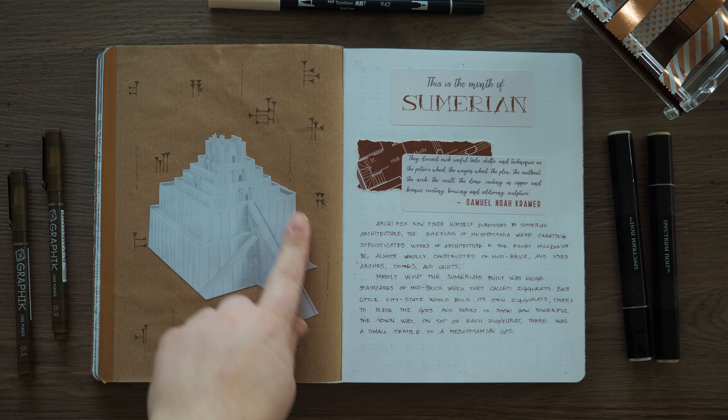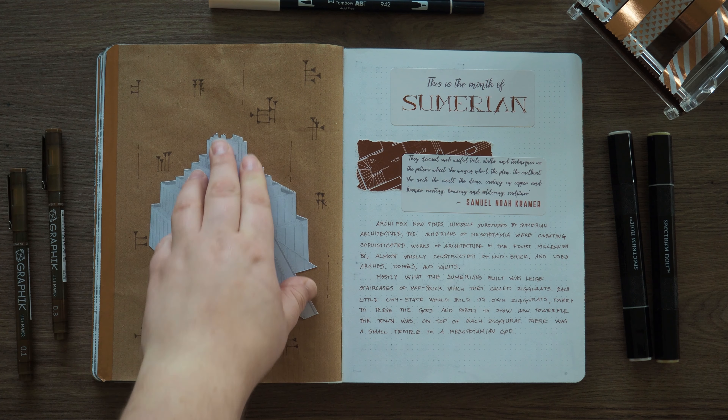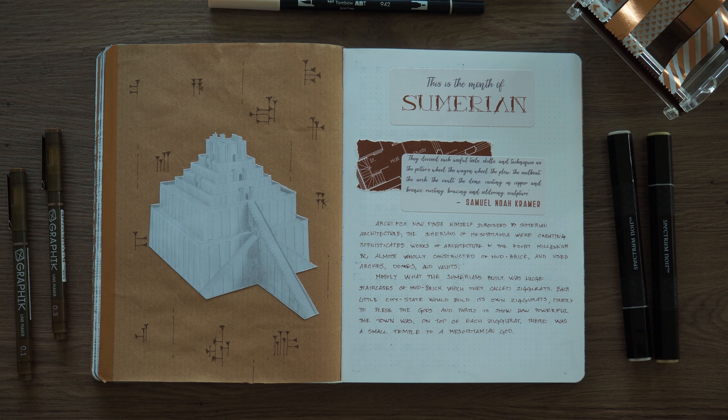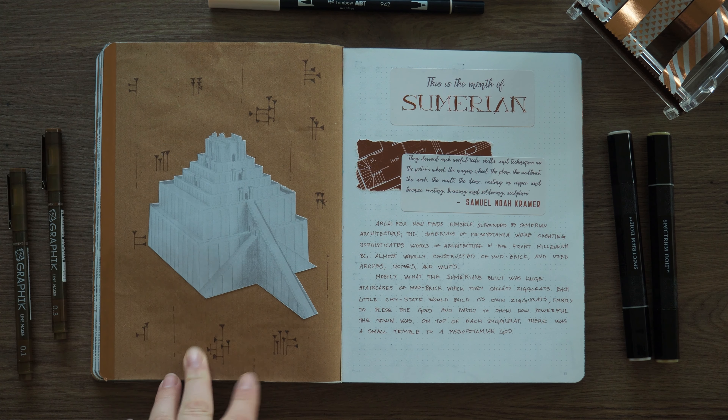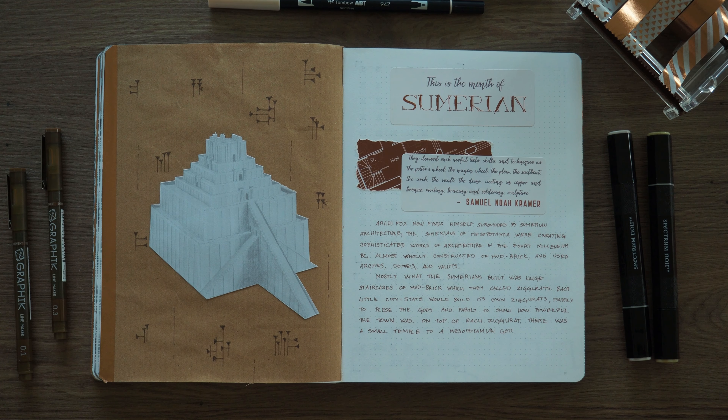This is a pencil drawing that I found on the internet and decided that I liked so much I didn't want to do my own version of it, because I just liked the way it is. And then I put it on some craft paper and did some more of the symbols just to break up the plainness of the craft paper.